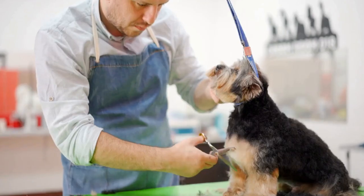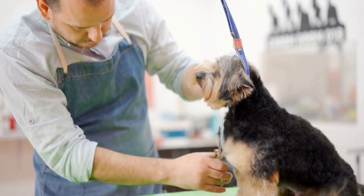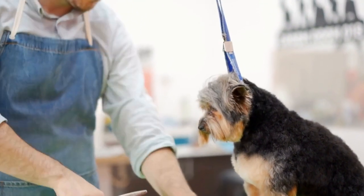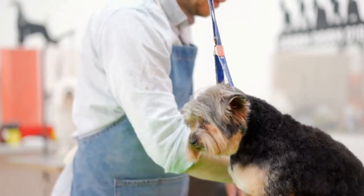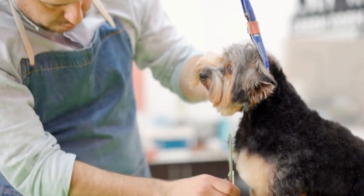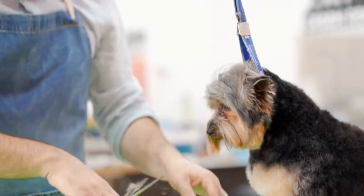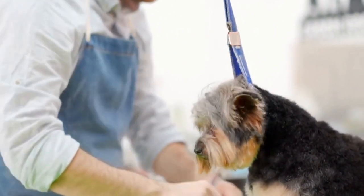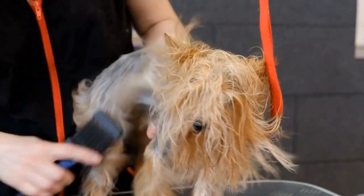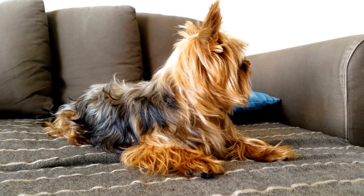Four: Superhero Style. Superheroes are admired for their bravery and strength, so why not dress up your Yorkshire Terrier as a superhero? Batman, Superman, or even Wonder Woman — the choice is yours. To create a superhero-themed costume, you can buy or create a cape with your chosen superhero's emblem and attach it to your Yorkshire Terrier's back. Add a matching mask to complete the look and watch your Yorkie save the day.